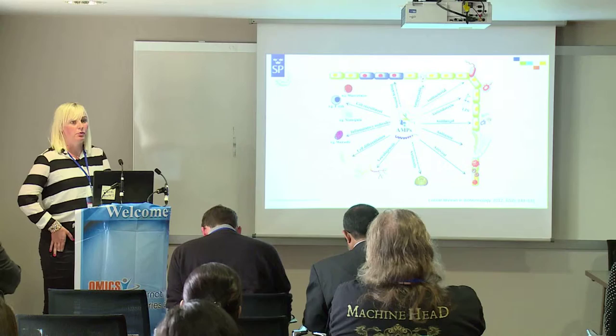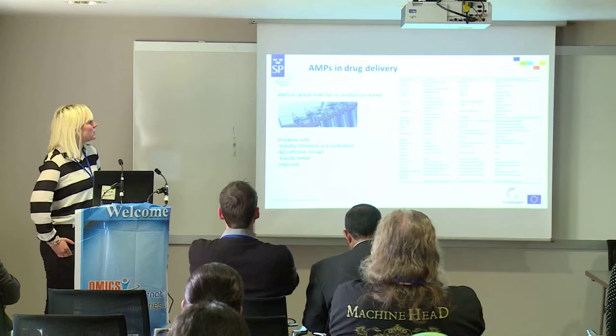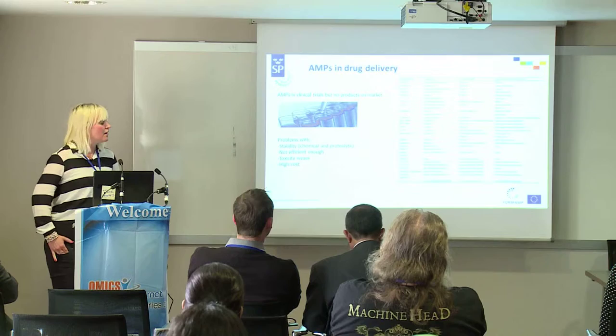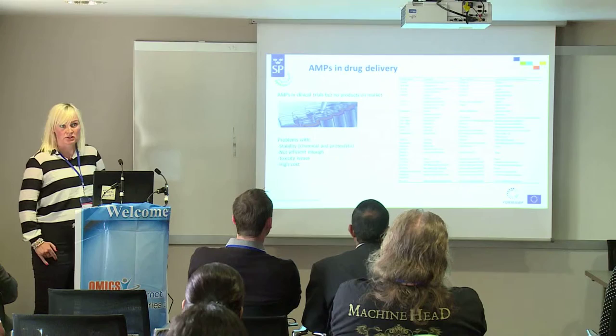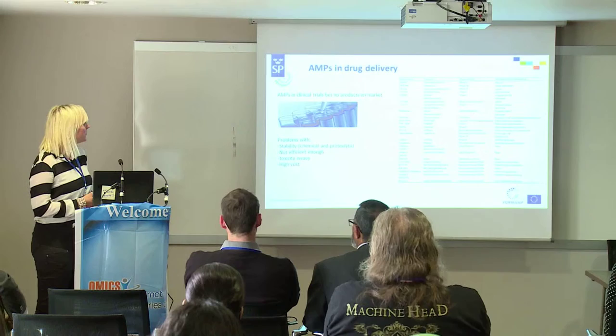They also have many other functions — for example, they are important for wound healing and they recruit different cells of the immune system. When it comes to antimicrobial peptides in drug delivery, there have been several peptides in clinical trials but there are still no products on the market. This is due to problems with the stability of the peptides — both the chemical stability during storage and also the proteolytic degradation that takes place in the body.